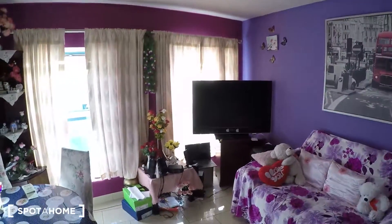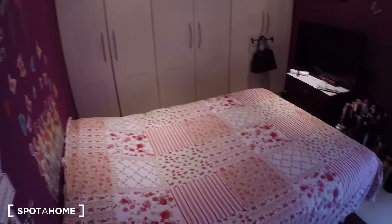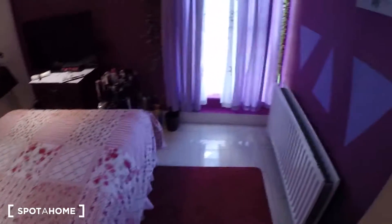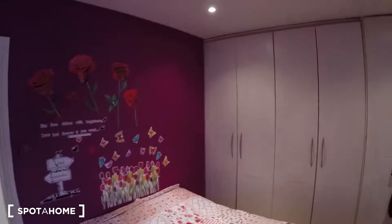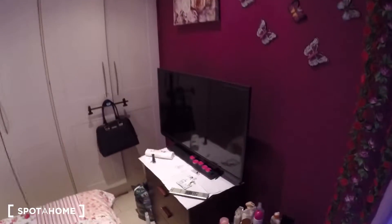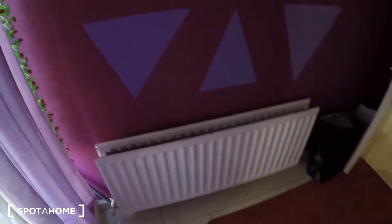This is the bedroom — this is a one-bedroom apartment, so this is the only bedroom. There is a double bed with a huge wardrobe, a TV as well in the bedroom, and this is the window with a street view and a heating unit.